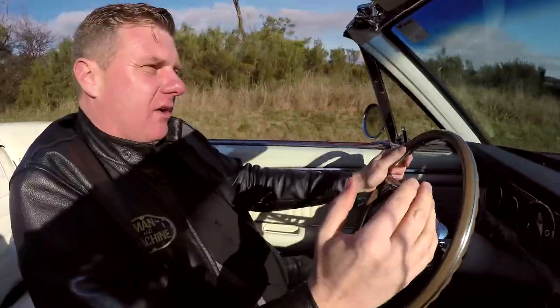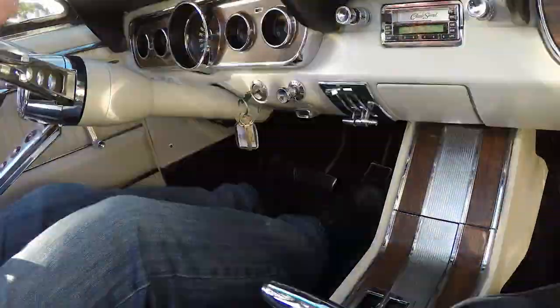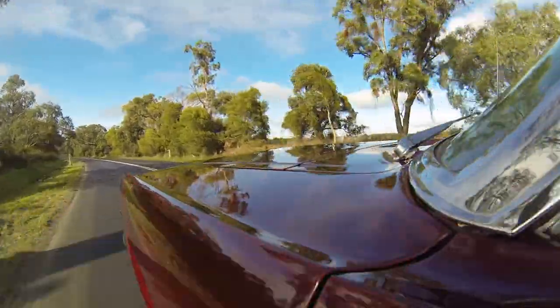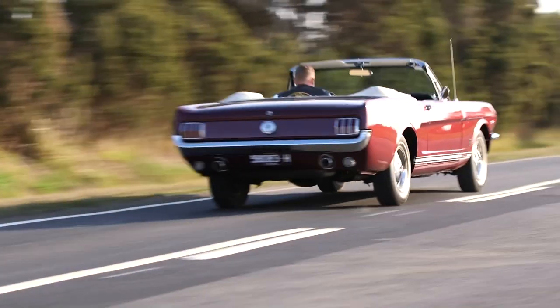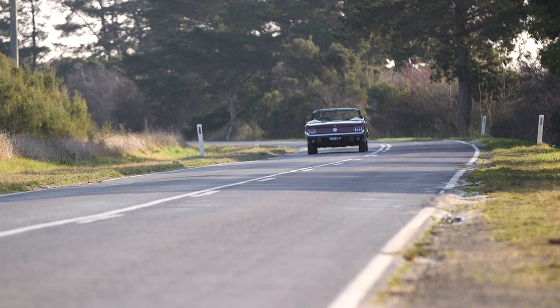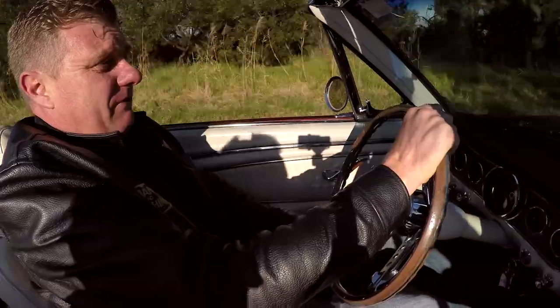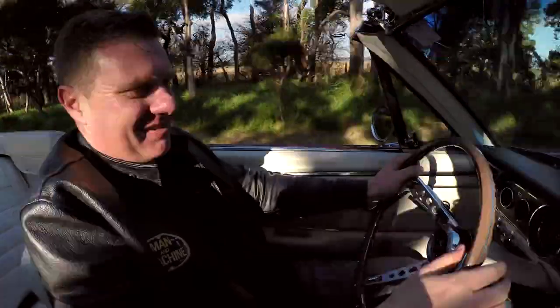Ford wanted to design a small, lightweight car that seated four, had a floor shift, had all types of options, and was under $2,500. Well, guess what — they achieved that, and that's where the Mustang was born. They expected to sell something like 100,000 units in its first model year. Well, they got a little bit of a surprise, didn't they? Because these babies sold over 400,000 in that first year, and within an 18-month period they'd produced a million Mustangs. Absolutely epic success.